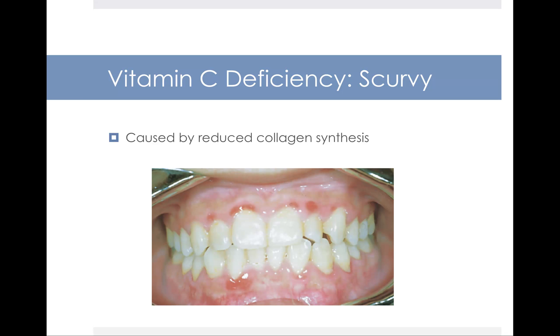The vitamin C deficiency disease is called scurvy. Scurvy is caused by reduced collagen synthesis. One of the things that collagen does is provide a network of tissue that helps keep your teeth intact. If that collagen network is compromised, your teeth could end up falling out, which is one of the symptoms of scurvy.